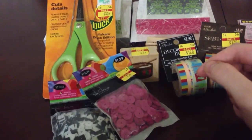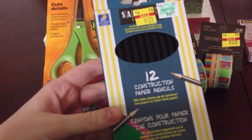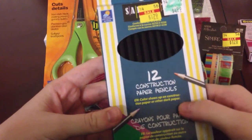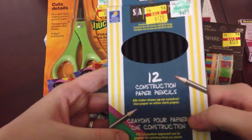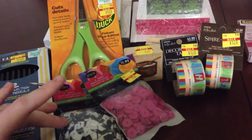I picked up two packs of sequins for 71 and 72 cents. I really liked the colors, I thought they were pretty. And lastly from Hobby Lobby I picked up these colored pencils that are supposed to work on construction paper and other dark paper, so I thought it might be fun to give those a try and see how they work.